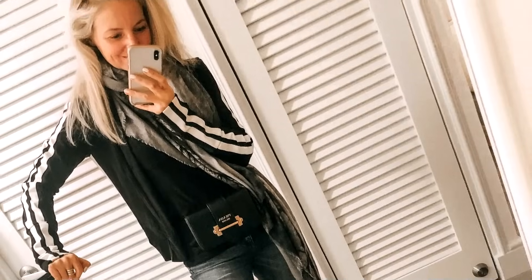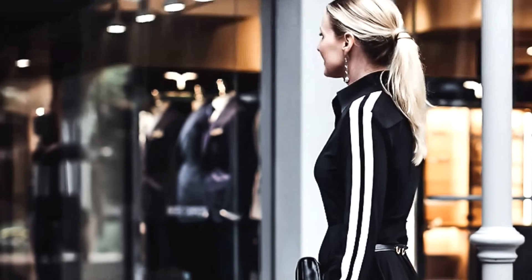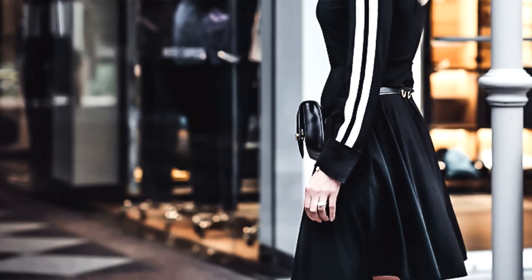She has this modern sporty vibe to all of her pieces, which is really cool — like the racing stripe jacket that I wore recently on our trip to Peru, and the racing stripe dress that I wore during my blogger conference. They're just really cool, very effortless-looking pieces, like you're not trying so hard.